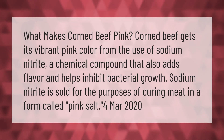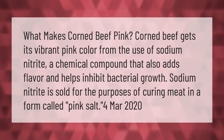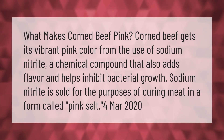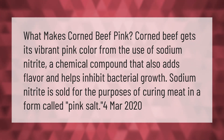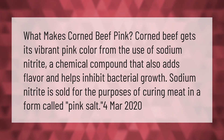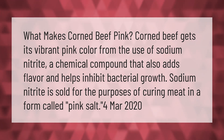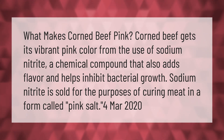What makes corned beef pink? Corned beef gets its vibrant pink color from the use of sodium nitrite, a chemical compound that also adds flavor and helps inhibit bacterial growth. Sodium nitrite is sold for the purposes of curing meat in a form called pink salt.